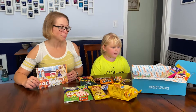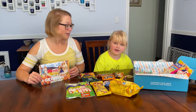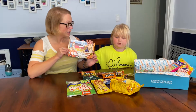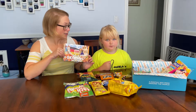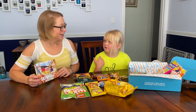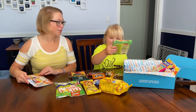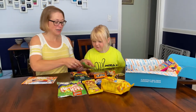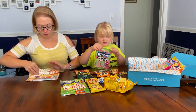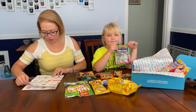Hi guys! Each of us is going to eat three different snacks and we're gonna tell you the name of the ones that we're gonna eat. Hope you enjoy the video — snacks from Germany! You get to go first, so pick which one you're gonna want to try. Hold it up so everyone can see and I will read the description real quick before we try it.